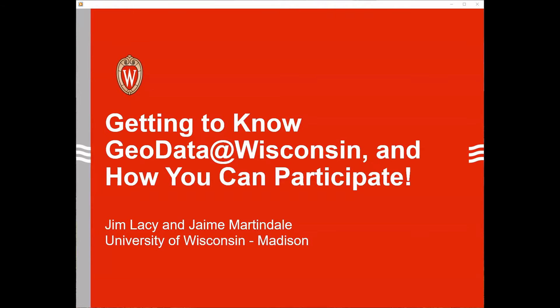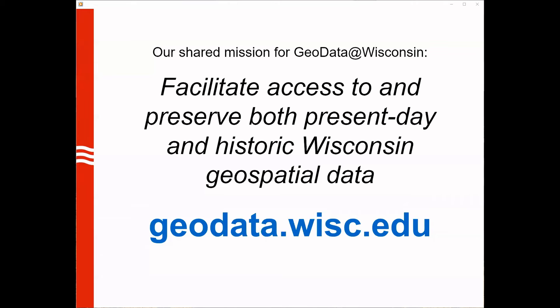We've presented on this topic a number of times at past WLA events, so I hope this isn't the first time you've heard of GeoData Wisconsin — but if it is, that's okay. We also hope this presentation will serve as an intro for anyone who's unfamiliar. At its core, GeoData Wisconsin — or just GeoData — is an online geoportal for the discovery and download of Wisconsin geospatial data. It's a product of an ongoing collaboration between the Robinson Map Library, or RML, and the State Cartographer's Office, or SCO.